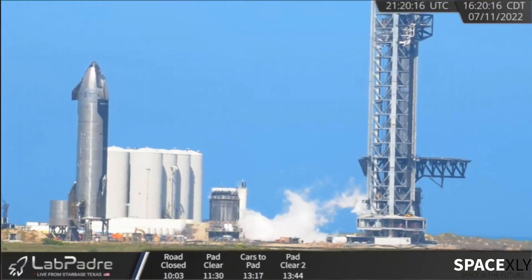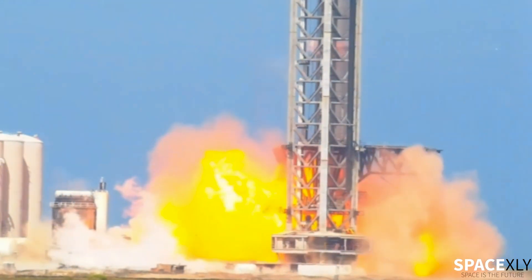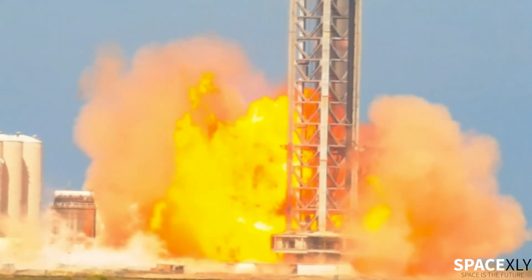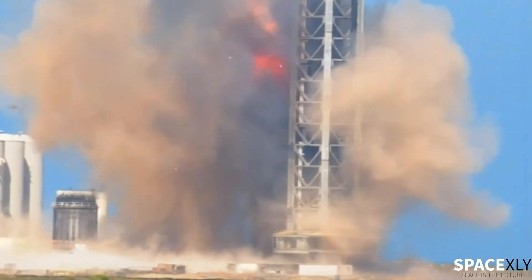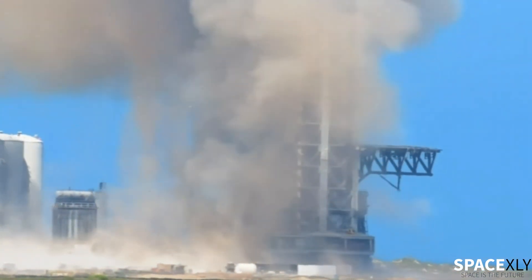If we look closely during the explosion, a lot of debris could be seen falling from the chopstick arms as well as the orbital launch tower. I can't imagine what would happen if all 33 engines fire up at one time. It would be nice if Elon would say something about what exploded.